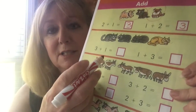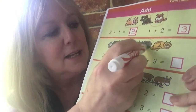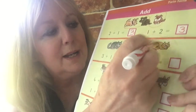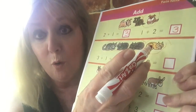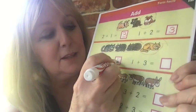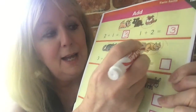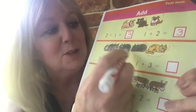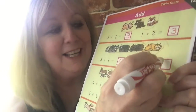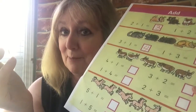Now let's look at this family down here: three plus one. Let's look — one, two, three cats, plus one cat, makes how many cats all together? One, two, three, four — four cats all together. Three plus one makes four. Let's try one plus three: one cat plus three cats makes how many all together? One, two, three, four. Yes! So you can carry on — I think you'll really enjoy that page.